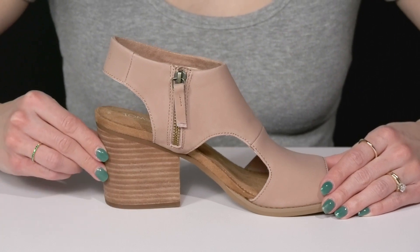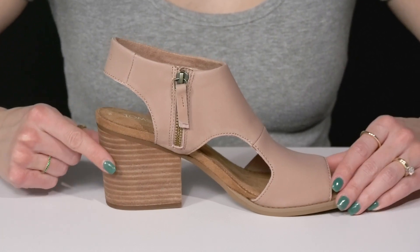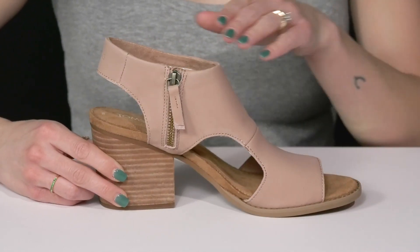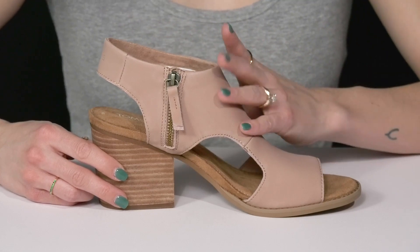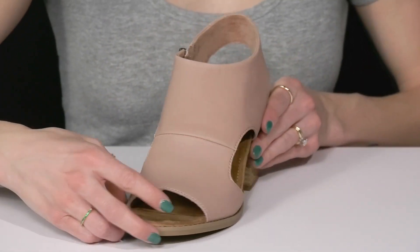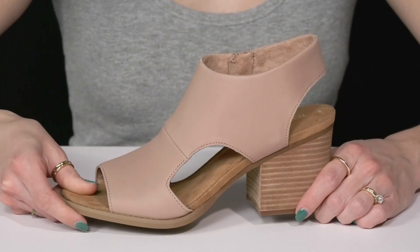They have a stacked heel that is super cute — definitely gives a contrasting look while lifting you up about three inches. These will show off a brand new pedicure. The strap goes all the way around the ankle and the top of the foot for added security. These sit on top of a synthetic outsole that is super grippy, great for traction.